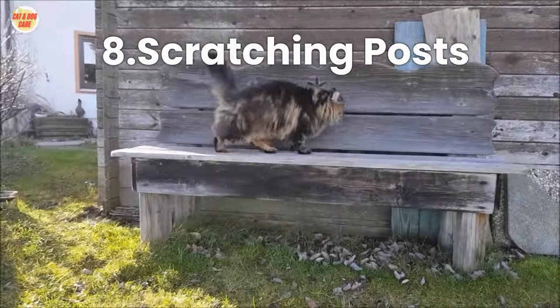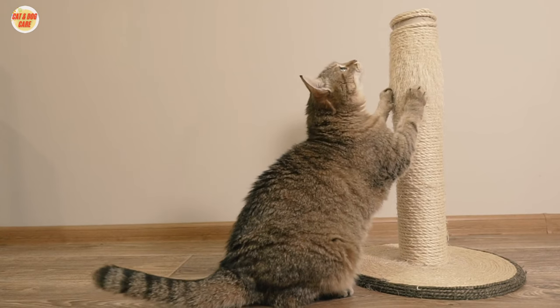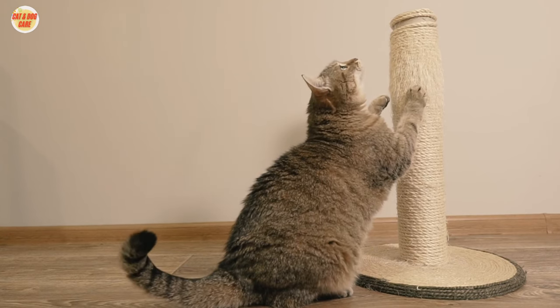Tip 8: Scratching Posts. Provide scratching posts to satisfy your cat's natural urge to scratch and prevent them from damaging furniture.